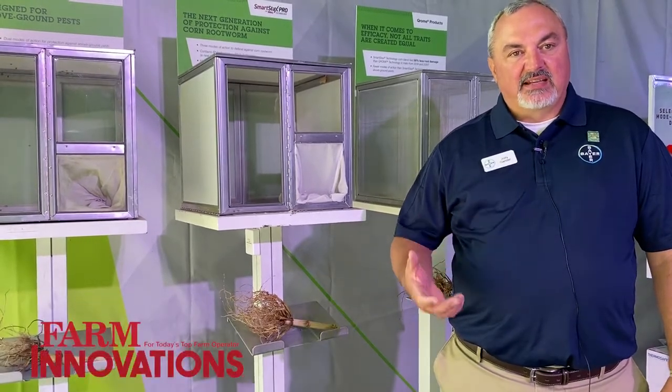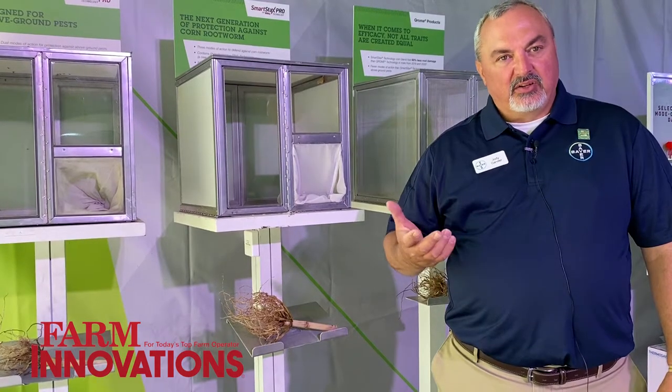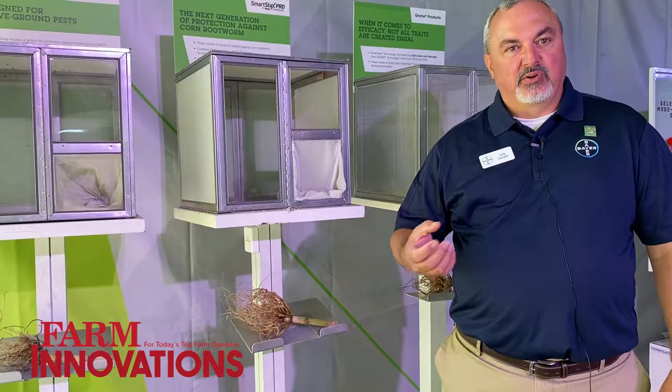Corn rootworm can be a very devastating insect for growers. The adult beetles lay their eggs in late summer and early fall. Those eggs overwinter in the soil and hatch typically late May, early June. Once those eggs hatch, the larvae move to corn roots and start feeding.